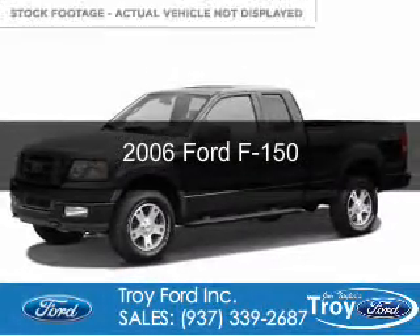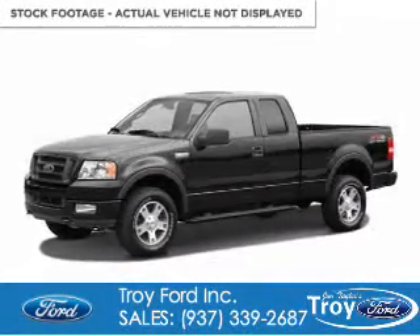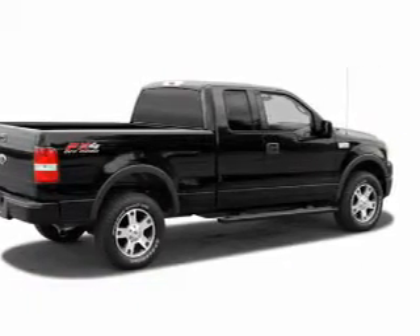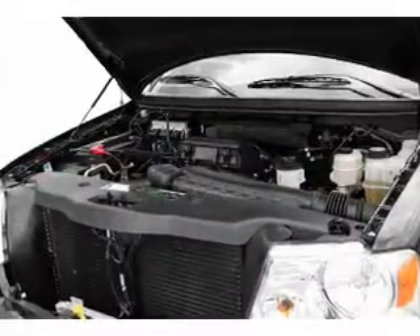This is a used 2006 Ford F-150, powered by 4-wheel drive, a 5.4-liter, 8-cylinder engine, and a 4-speed automatic transmission.